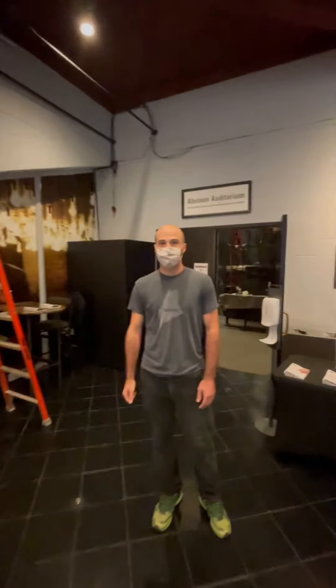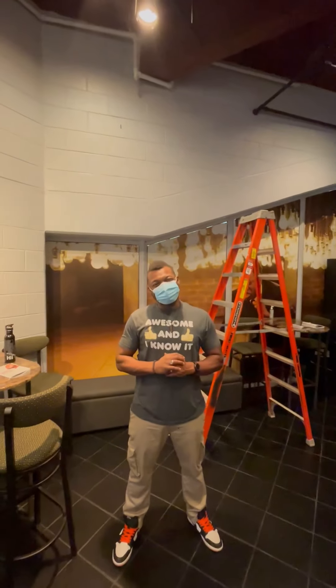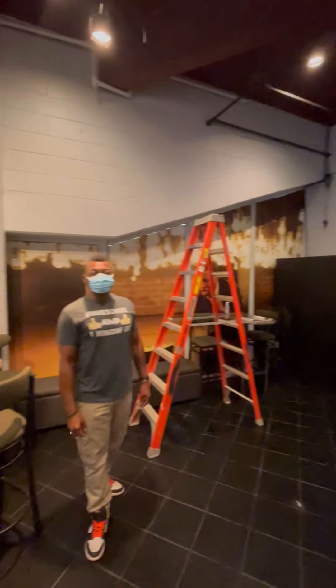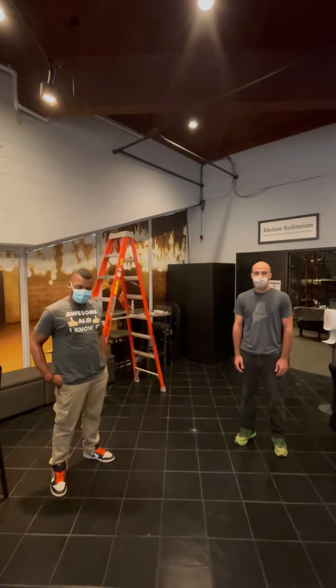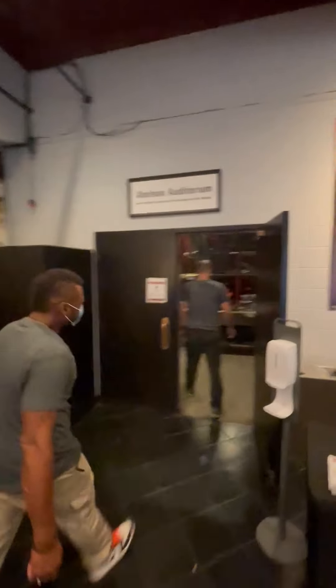There's Luke — how you doing? I'm doing great, Matthew. And there's Kelvin. Look at that shirt — he's awesome and he knows it. Well, gentlemen, thank you so much for taking time out of your day. Let's do a little set tour, yeah? Let's go.